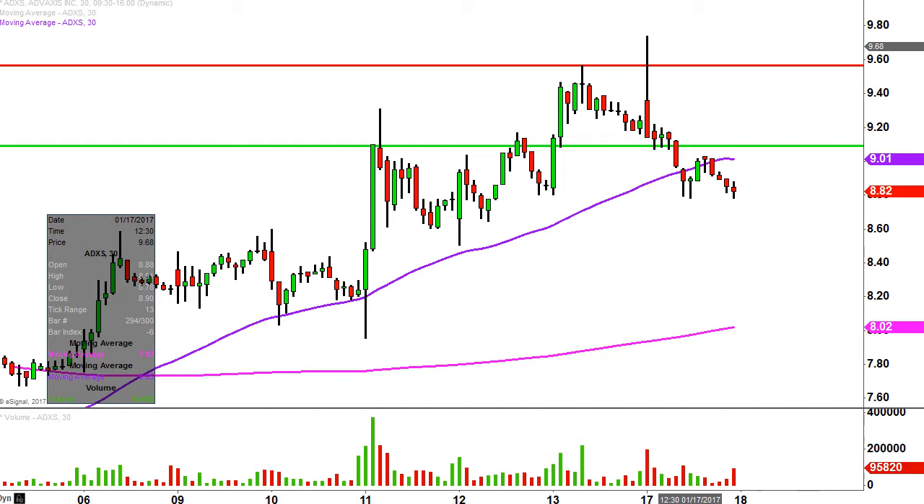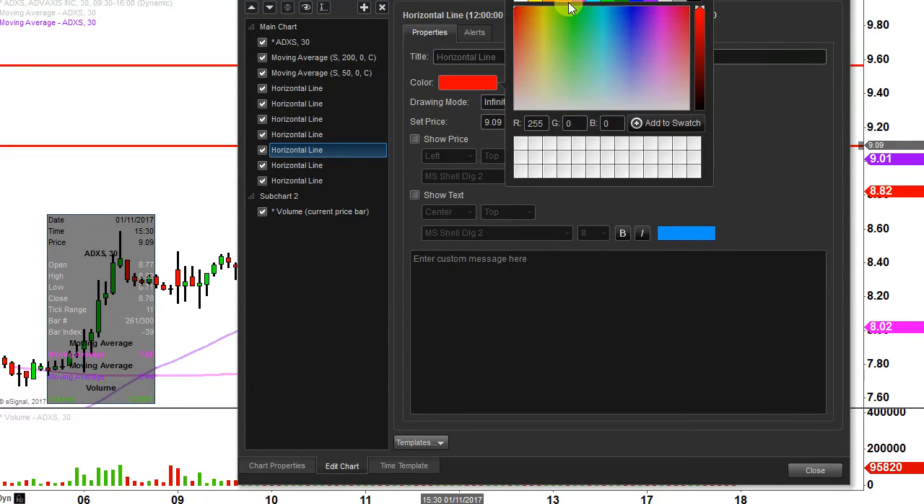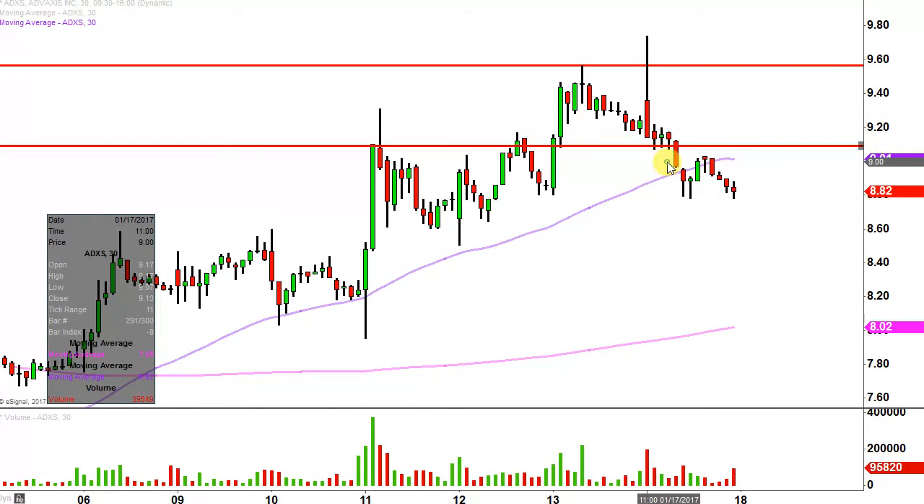The first update that needs to be done comes from a foundational principle in charting, which states when levels of support are broken below and closed below, they tend to act as resistance. For those of you that watched the video from Friday, hopefully you remember me talking about this $9.10 mark as support — but now that the price has broken and closed below it, this would be considered an area of resistance. So $9.10 is now a level of resistance.